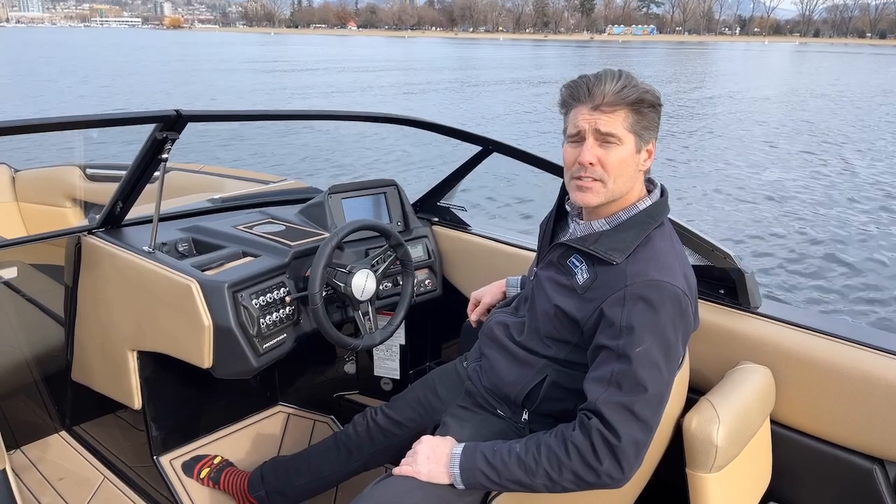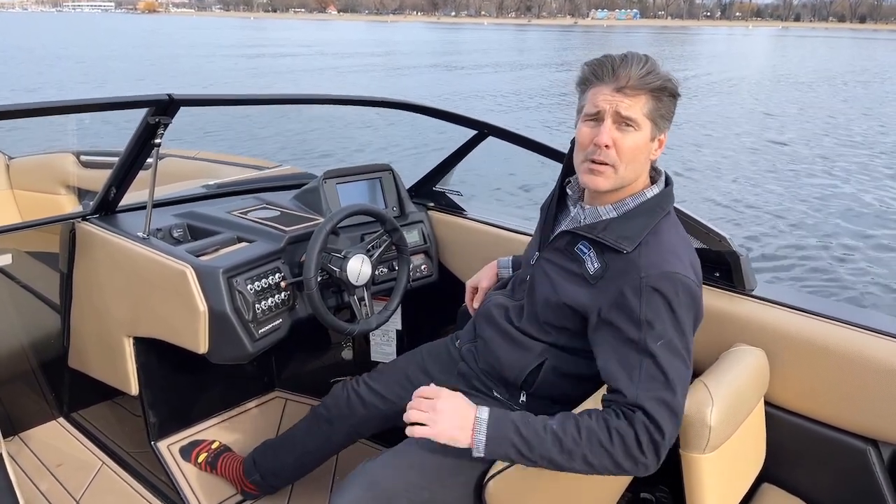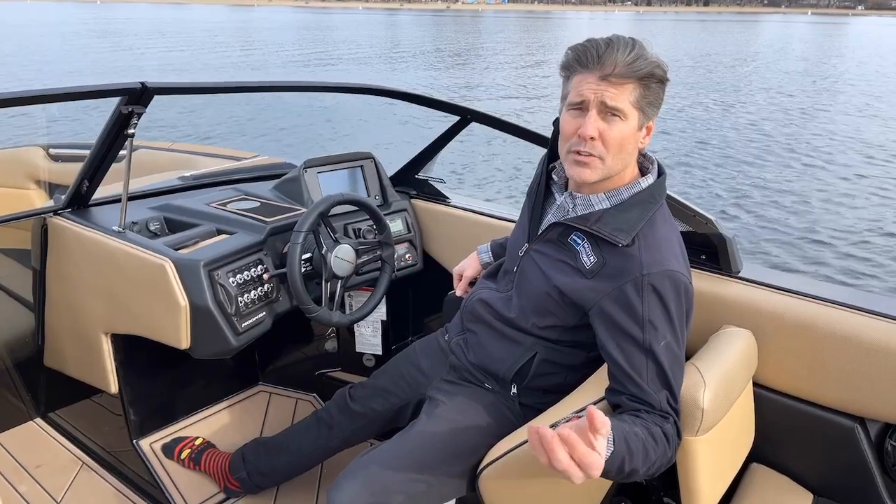Sitting at the helm, we just filled the ballast in this boat. It has the G6 ballast, which is two ballast pumps per ballast section inside the boat, meaning it's going to fill and drain in half the time as it typically would with a single pump. This boat takes about six and a half minutes to fill that 4,000 pounds or drain it. Let's go for a surf — we'll show you the wave, and while we're going, we'll show you how to use Auto-Wake to maximize your surf experience.